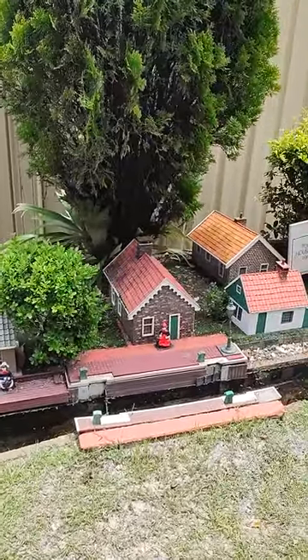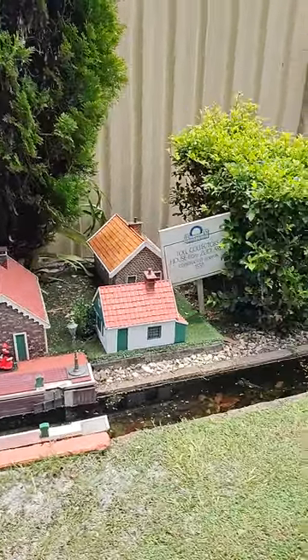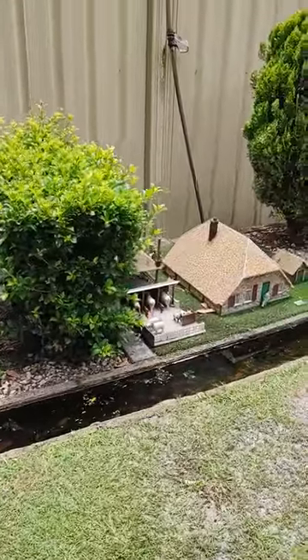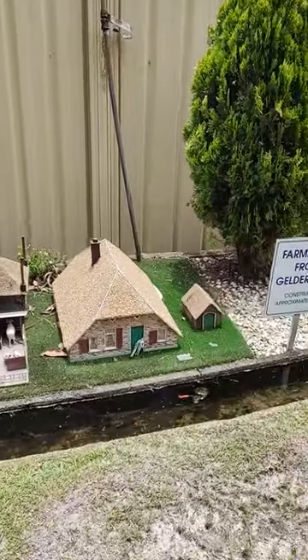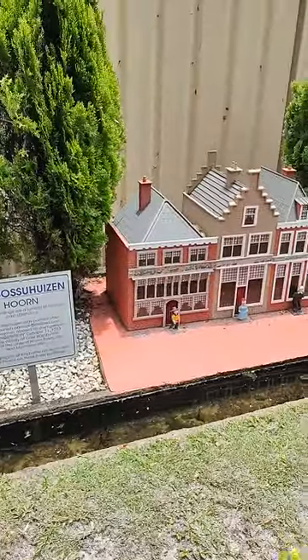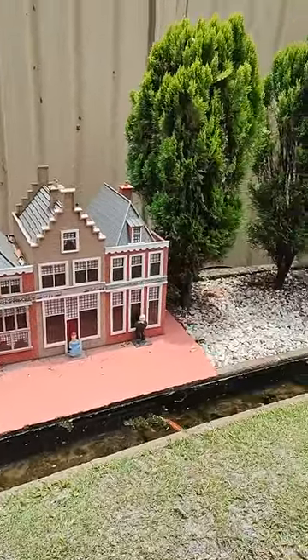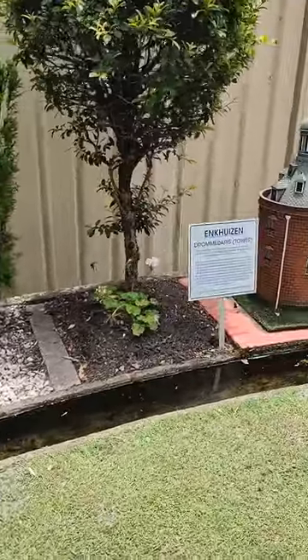This is the miniature clubhouse. This is the farmhouse from Gelderland — it's just a miniature vision. Little Stromatrix tower.